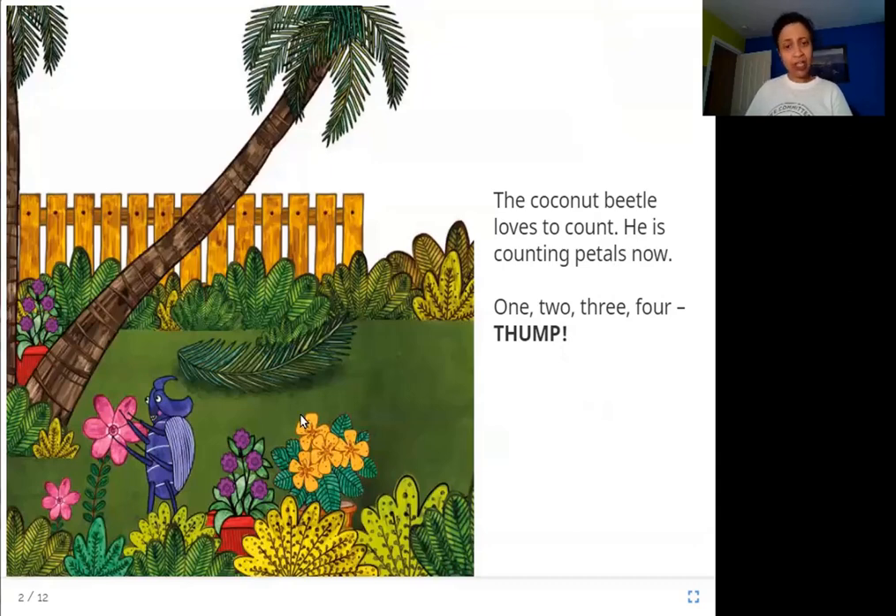In this picture, can you see a coconut beetle? Do you know what that is? It is a type of insect. He is holding a flower and counting petals. He starts counting one, two, three, four, and thump. What happened? Let's see.